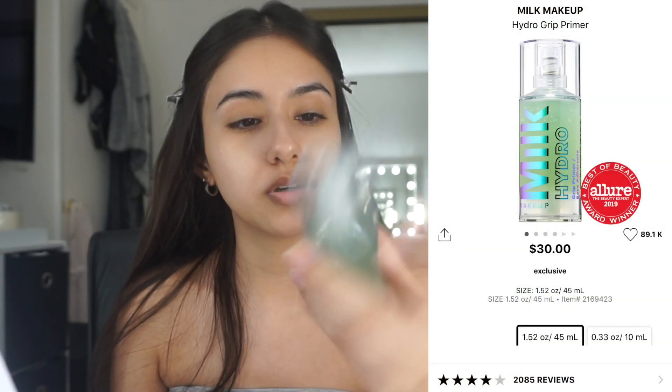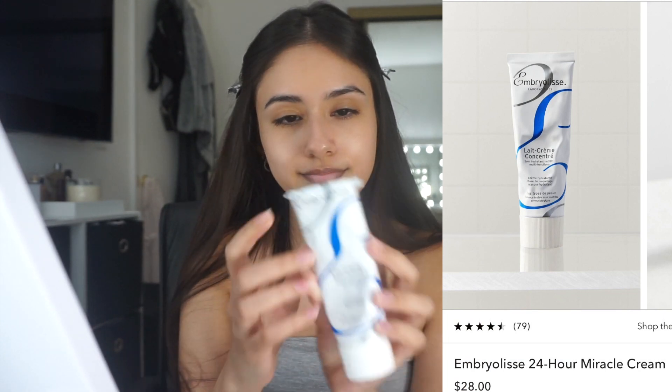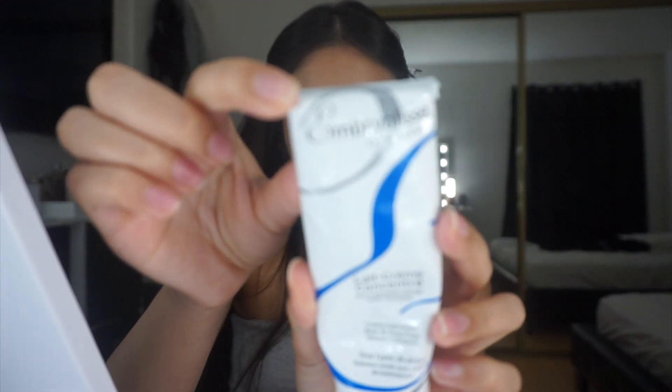For primer I either use the Milk Hydro Grip Primer or — I honestly don't know how to say this — the Embryolisse, I think. I'm gonna use this one today. I use two pumps.